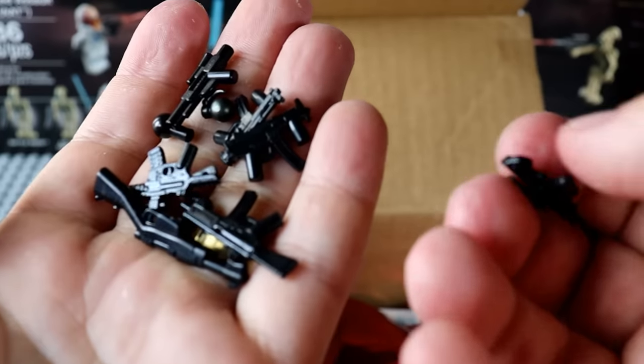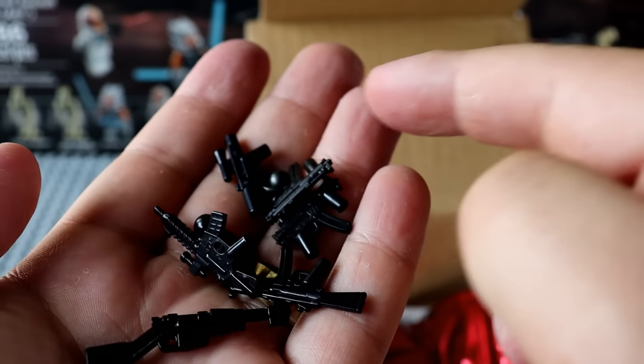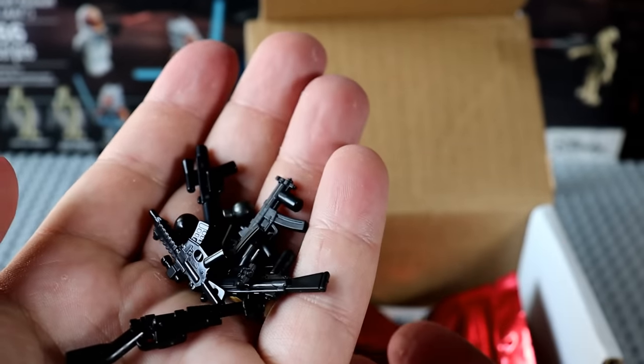This AUG is actually sick, along with a bunch more modern weapons, grenades, and stuff like that. Pretty cool.